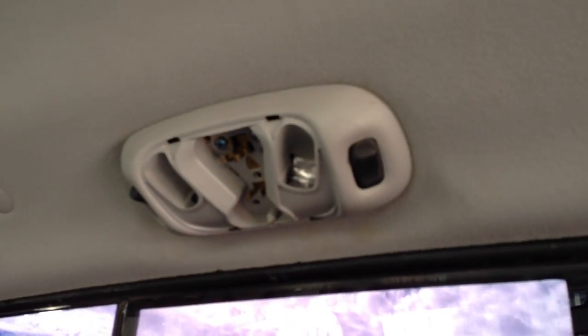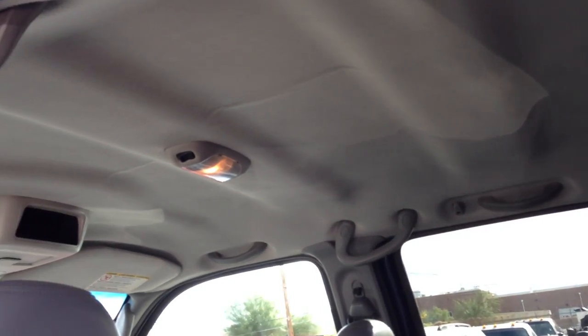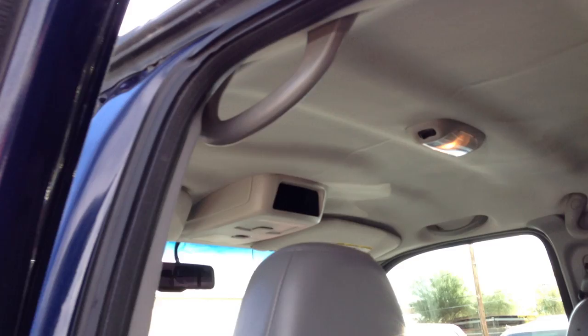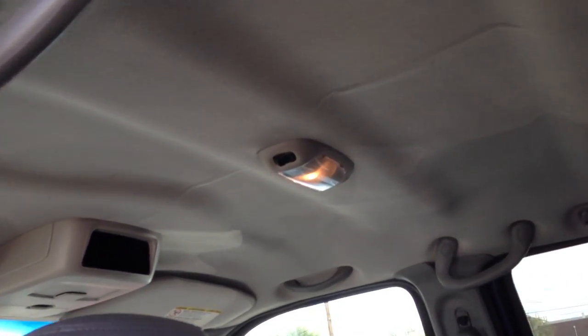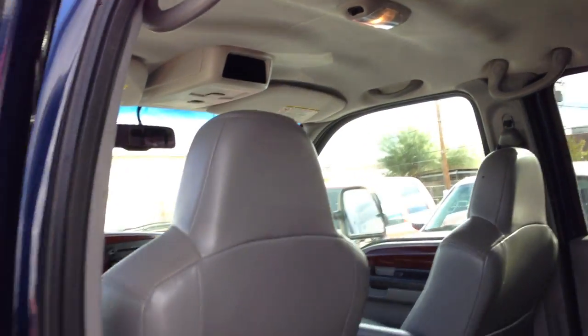They stole the light bulbs and the lens cover, which is very, very normal — they like to turn the lights off in here. We probably replaced most of them, but we didn't do that one. You can get that stuff for like $20 if you want.